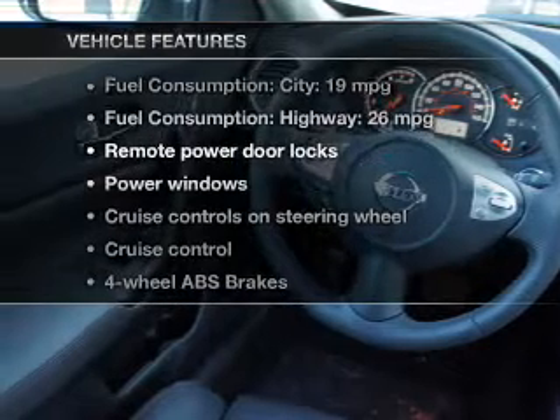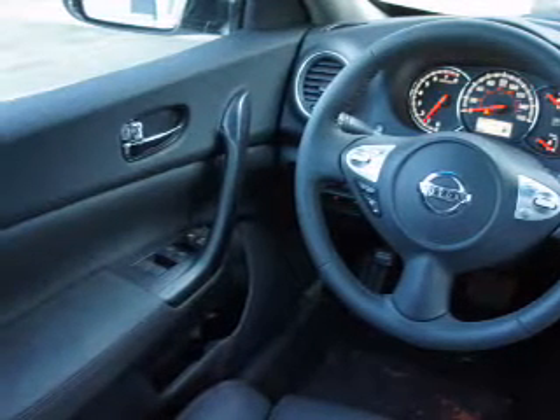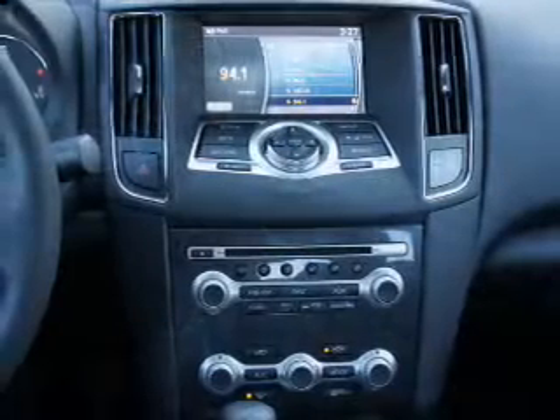Plus, enjoy these notable features included in this vehicle: power door locks, power windows, cruise control, Bluetooth wireless, an AM FM stereo with multi-disc CD player, power mirrors, and an alarm system.